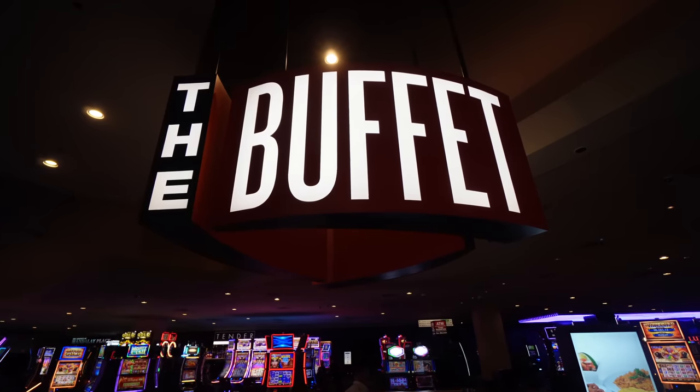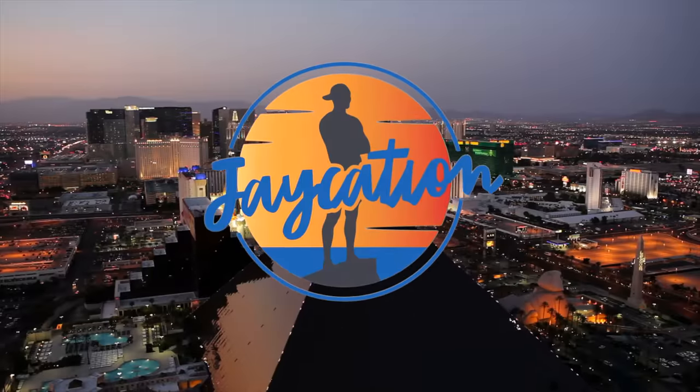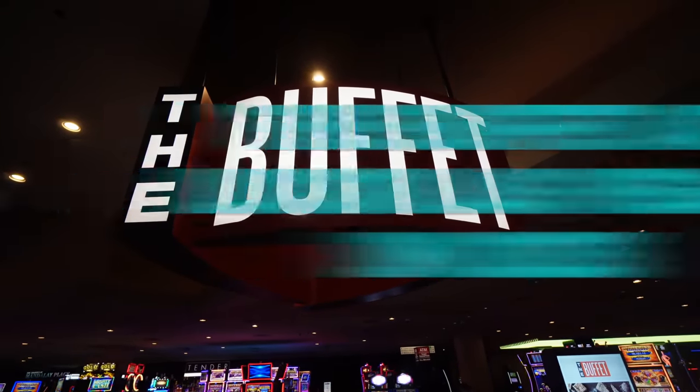In this video, we check out the buffet at Luxor, next on Jaycation. Hey, what's up Jaycationers? Welcome back to another video here in the Las Vegas series. Today we are going to be checking out another buffet, and I am running out of buffets to review here in Vegas. This is one of the last ones I haven't covered yet — the buffet at the Luxor.